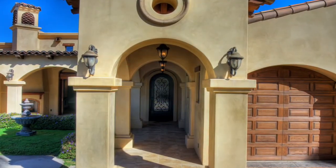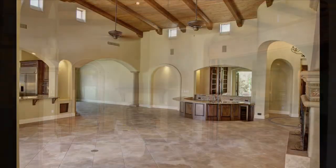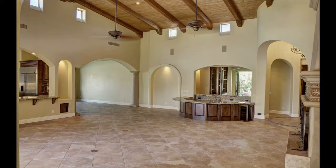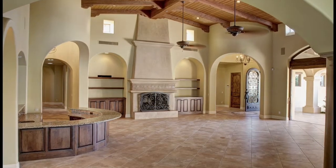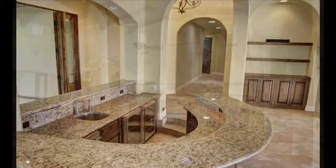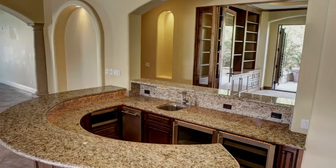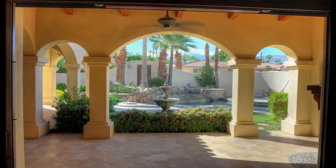Entering through an impressive custom iron and glass door, you're greeted by an open floor plan that is perfect for indoor-outdoor entertaining. The magnificent great room features a Douglas fir ceiling, fireplace, custom built-ins, clerestory windows, travertine floors, a massive sunken wet bar with wine coolers and a microwave, and to top it all off, sliding pocket doors imported from Italy that let you experience one-of-a-kind south-facing mountain views.